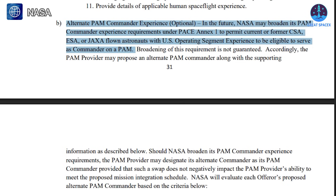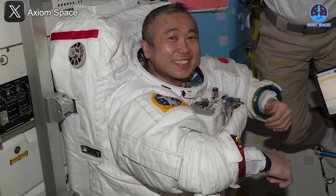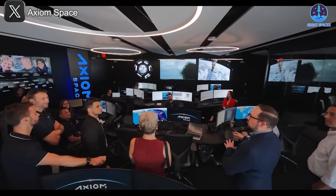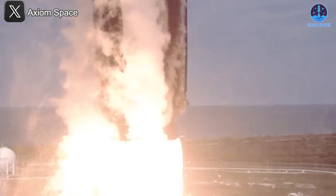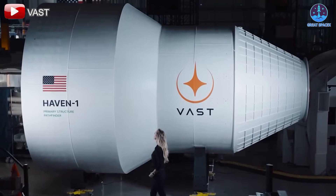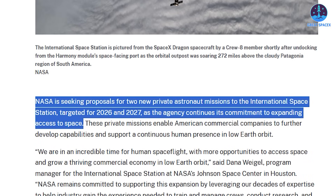This opens the door for commercial astronauts with spaceflight heritage to take on leading roles. High-profile candidates include ESA astronaut Tim Peake and JAXA astronaut Koichi Wakata, both now affiliated with Axiom Space. To date, Axiom Space has been the sole provider of private astronaut missions to the ISS, having conducted or scheduled four PAMs. While Axiom remains a strong contender, companies like Vast are now entering the field as serious challengers. NASA has not yet confirmed specific launch windows, but these fifth and sixth PAMs are expected sometime between 2026 and 2027.